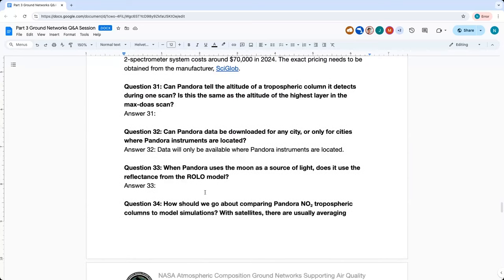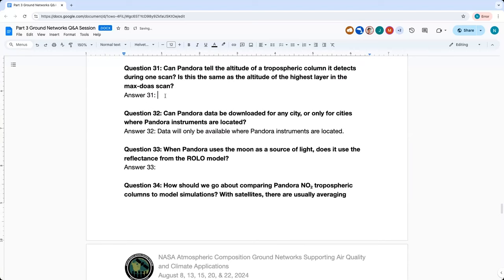Question thirty-one: Can Pandora tell the altitude of a tropospheric column it detects during one scan? Is this the same altitude as the highest layer in the Max-DOAS scan? Yes, it is the same altitude as the highest layer. However, the profiles Pandora produces have the top layer roughly corresponding to the top of the boundary layer, but there's a fair amount of uncertainty at that level because measurements are less sensitive the higher you go. So you can't simply take the profile and assume that's the top of the boundary layer — there's more that goes into it.